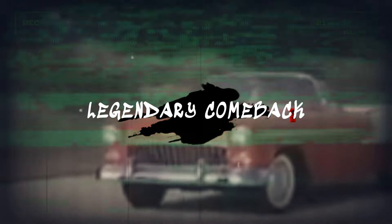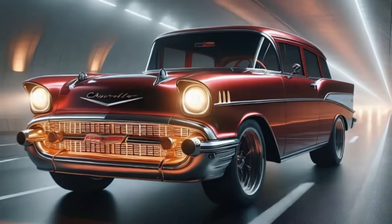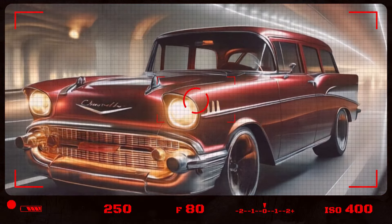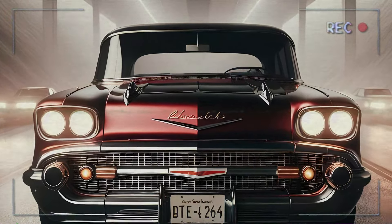What if I told you that one of the most iconic cars of the 1950s is making a comeback in 2025? Yes, you heard that right. The legendary Chevrolet Bel Air is set to return, blending its timeless design with modern, futuristic features. Stick around to find out how this classic beauty has been reimagined for a new generation.